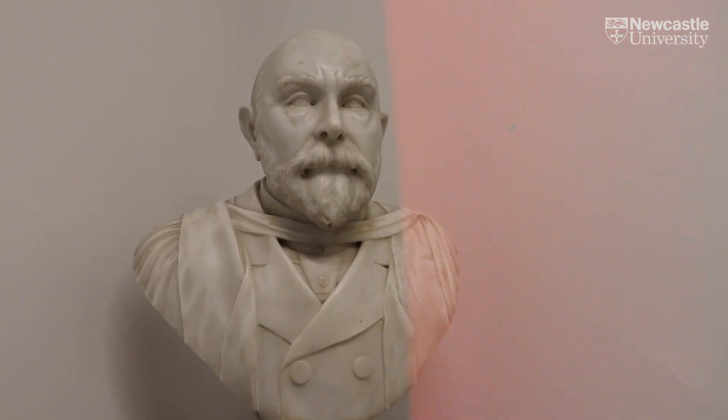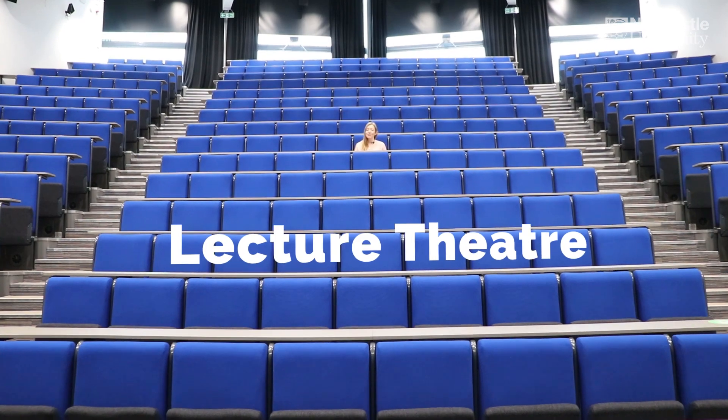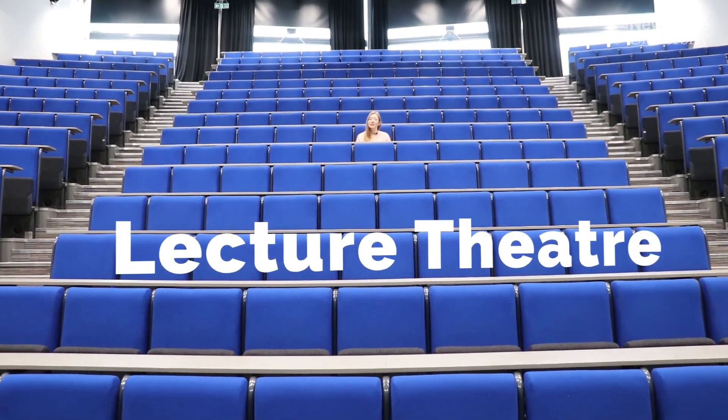We're in one of the rooms where you'd have a small group teaching session. This is the David Shaw Lecture Theatre, one of the biggest lecture theatres we have here on campus. We can fit over 400 students in here.